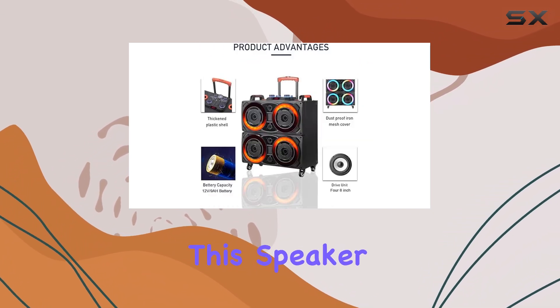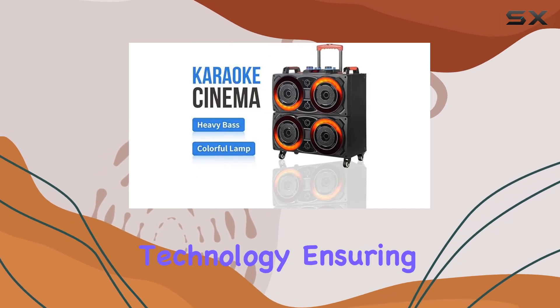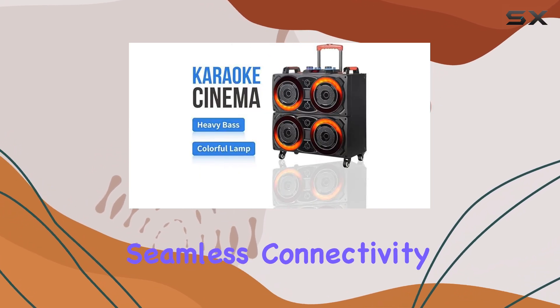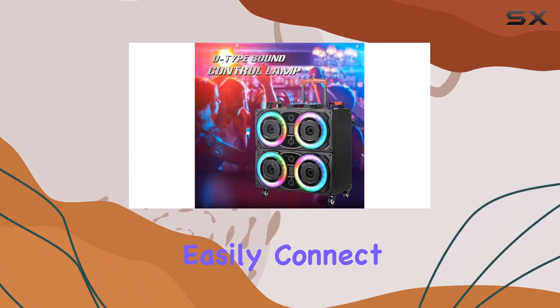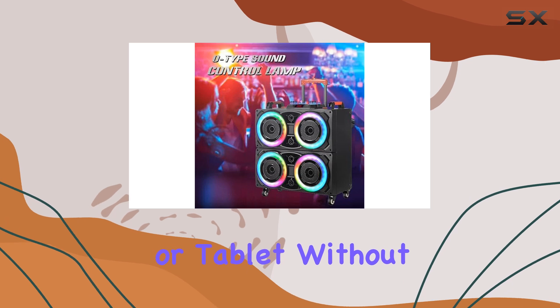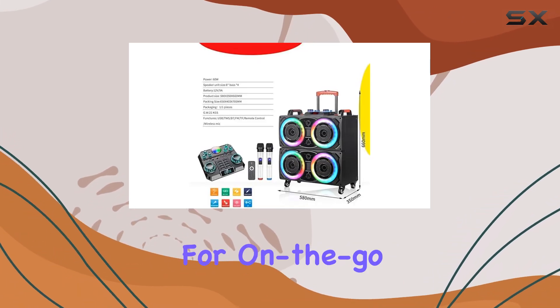One of the standout features of this speaker system is its use of the latest Bluetooth 5.0 technology, ensuring seamless connectivity with your devices within a range of less than 10 meters. This means you can easily connect your smartphone or tablet without the hassle of tangled wires, making it perfect for on-the-go use.